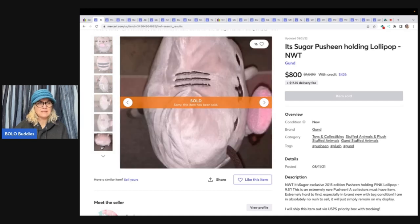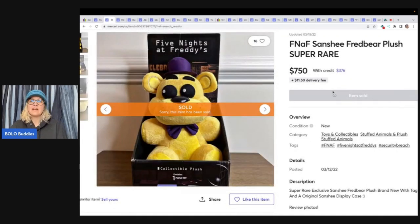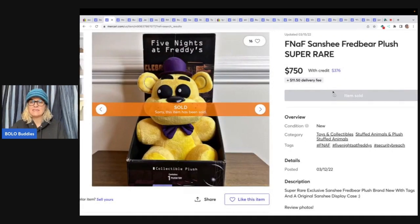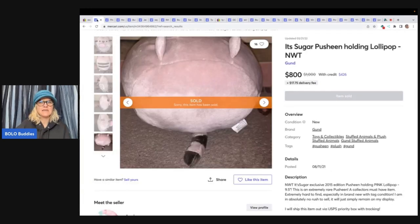Maybe they didn't make as many, but usually when I think of exclusive I think it's limited. Are Pusheens all Gun'd? Maybe it's exclusive to Gun'd. Moving on — five nights at Freddy's. This one is a super rare Fred Bear collectible plush, and again, exclusive San-X. So that's what makes this one special. Let's go back to the Pusheen.